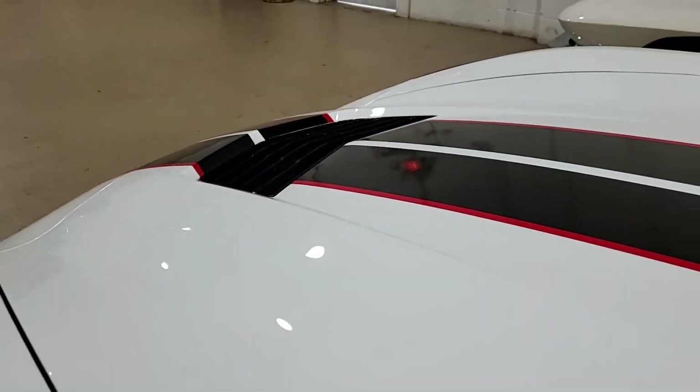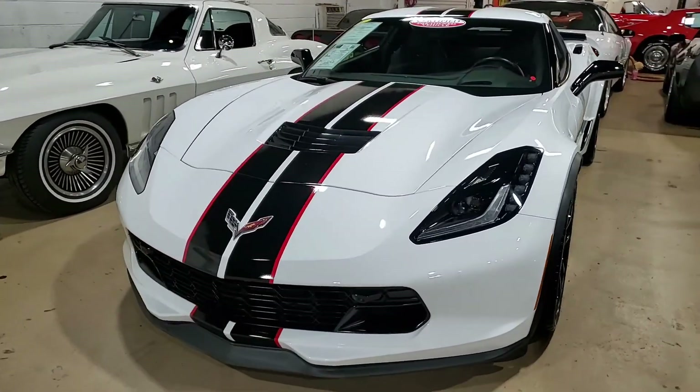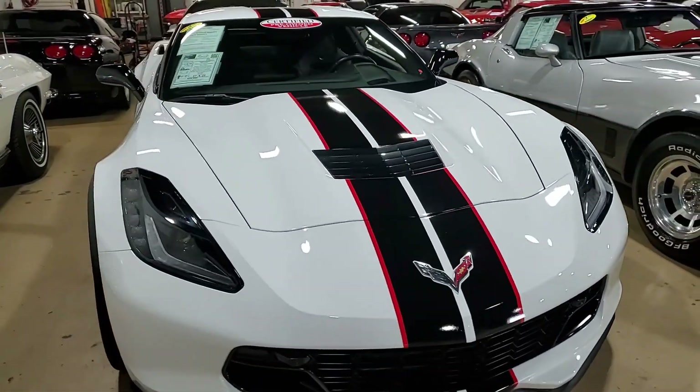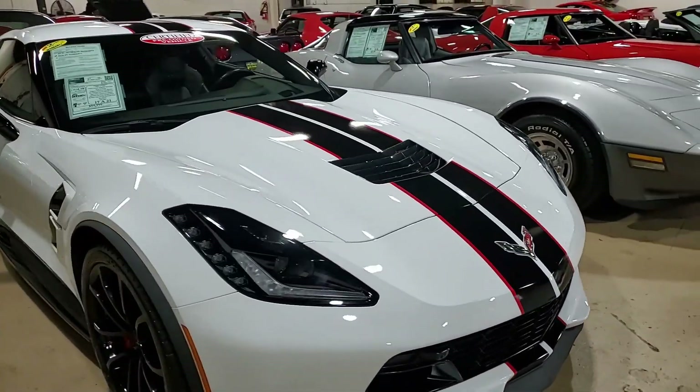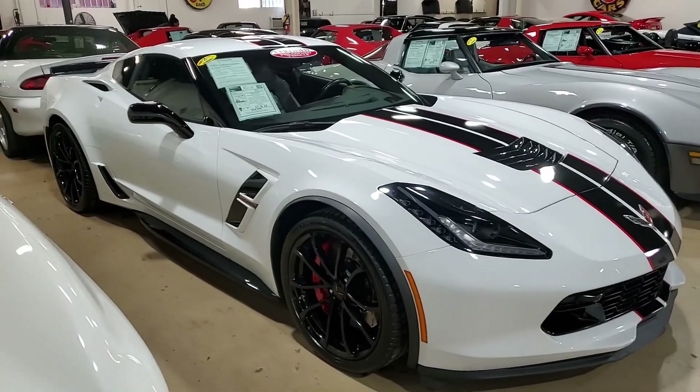Factory features on this car include the $9,745 3LT Preferred Equipment Group. This includes NAPA leather seating, color-keyed instrument panel, leather-wrapped instrument panel, center console, and door panels.